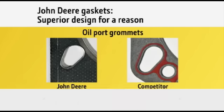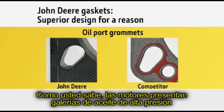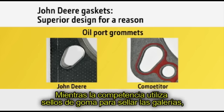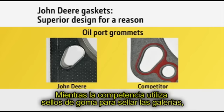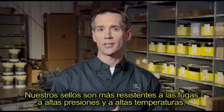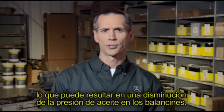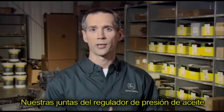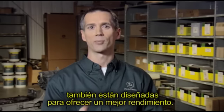You'll find another key difference in the oil port grommets. Engines feature high-pressure oil ports to deliver oil to the engine head for lubricating the rocker arms. While the competition uses a rubber grommet to seal the port, genuine John Deere head gaskets feature metal grommets. Our grommets are more resistant to blowouts at high pressures and high temperatures, which can result in loss of oil pressure to the rocker arms.